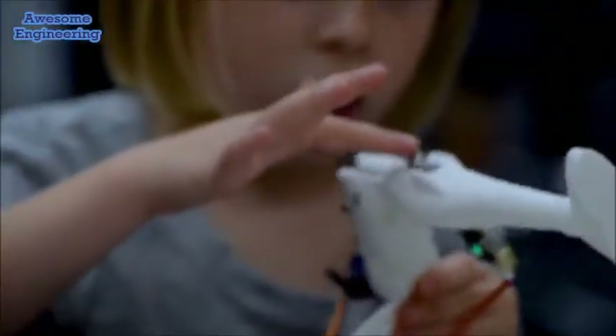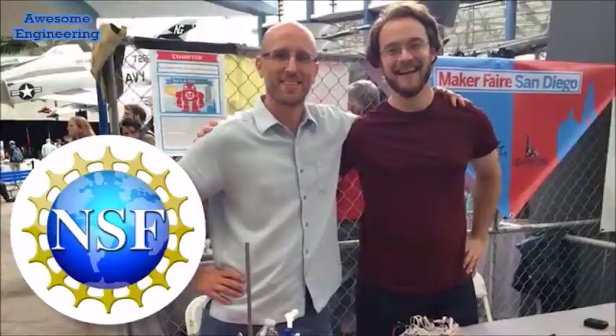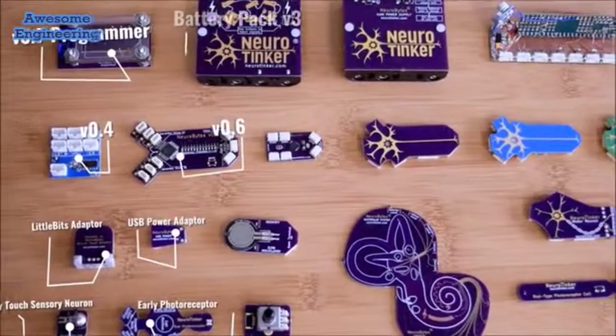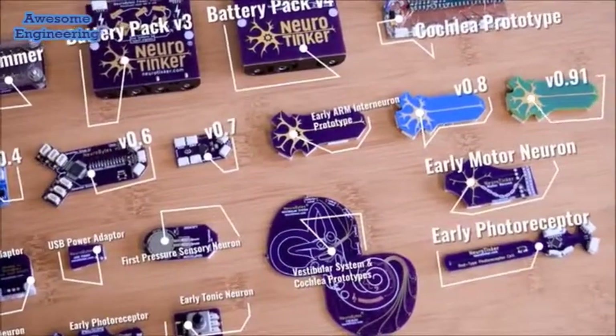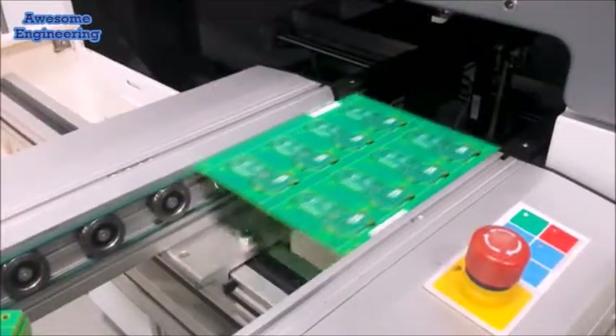The Neurobytes project has existed in some form or another for the last five years. Since 2016, we've been supported by the National Science Foundation under a research and development grant. This support has allowed us to build dozens of prototypes and iterate our core concept many times based on extensive classroom testing and customer feedback. We have built out and validated a manufacturing supply chain and are ready to move beyond Maker Fair prototype demonstrations and into scaled commercial production.